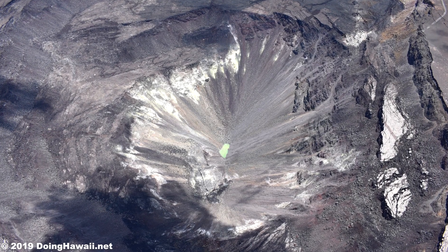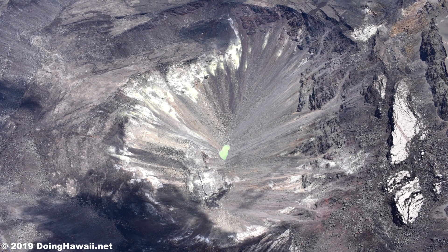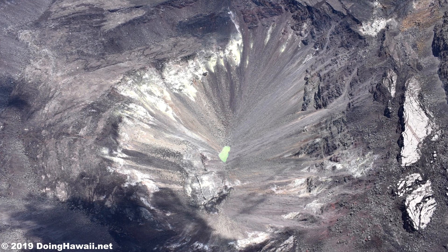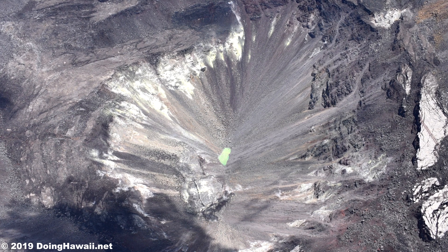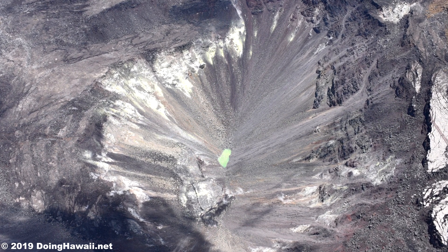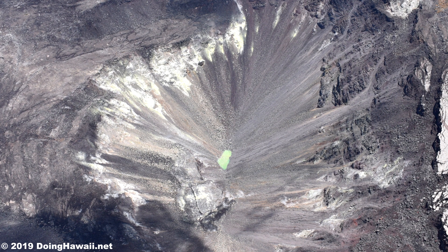Aloha everyone, my name is Charles and this is the Hawaii Kilauea Volcano update for November 12th, 2019. In this report I will cover some minor changes with the Kilauea Volcano itself and the latest information on the Halema'uma'u crater lake. Finally I will wrap it up with a discussion and look at some of the videos provided by the USGS from the recent collection of the crater lake water sample.